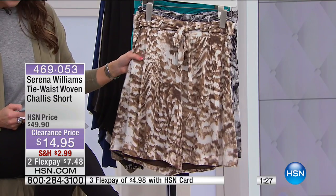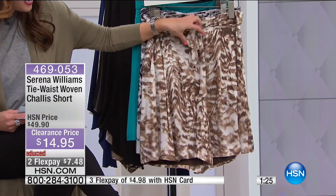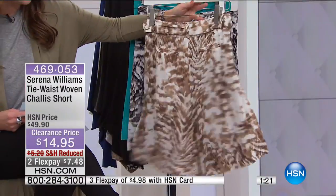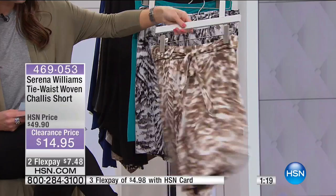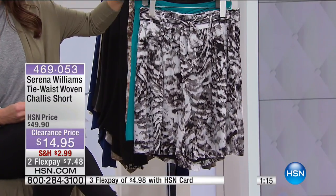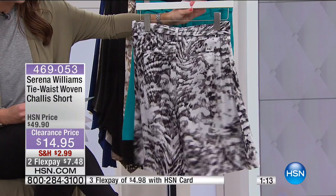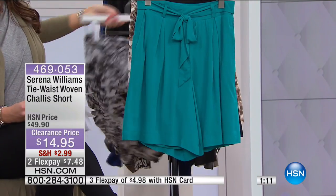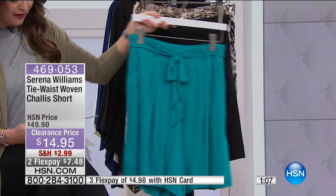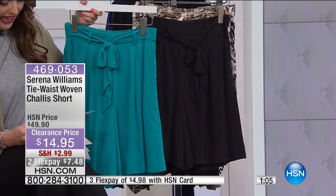The one we're showing you here in the front is going to be your soft taupe print. You can see it's got that beautiful sash with the belt loops all the way around — a really, really pretty detail. We also have it available in your light gray print, back with the black and the white. Then we've got a couple solids: your deep teal, and your final option is going to be your black tonight.